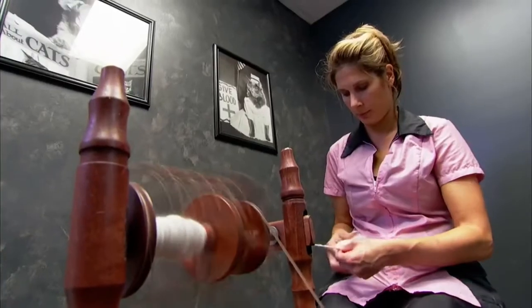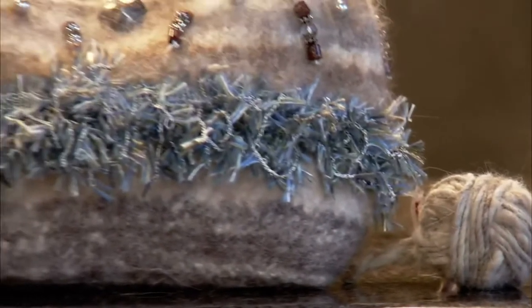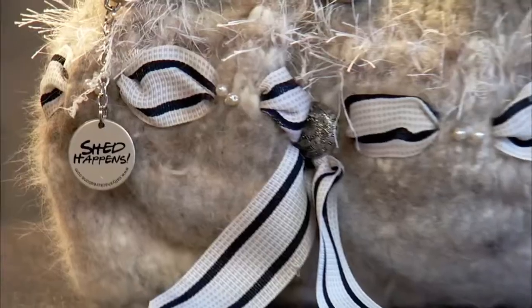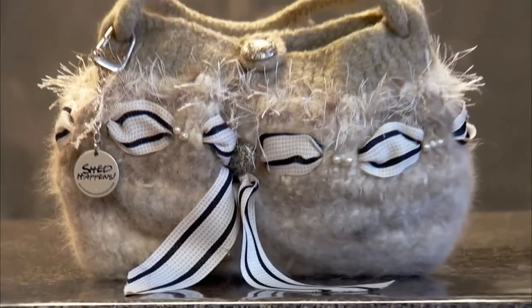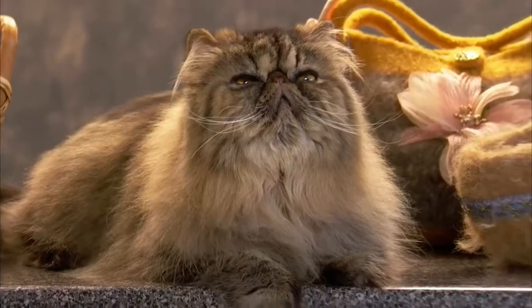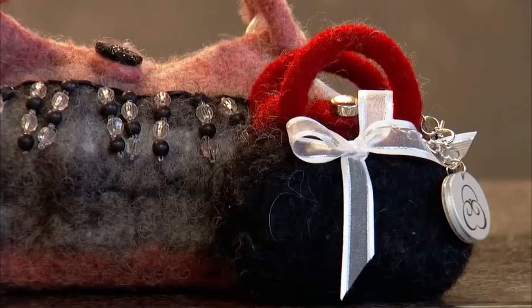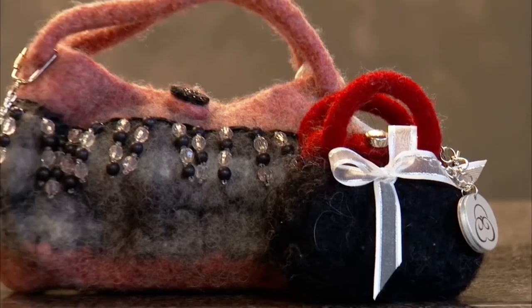Danelle decided to make a handbag out of leftover fur from one of her client's Persians and surprised her with it. She had no words to express how she felt about it — she was in tears over it. The success of the first bag led to Danelle's dog and fur handbag business. She's made bags for people all across the United States, in Canada and also in England.